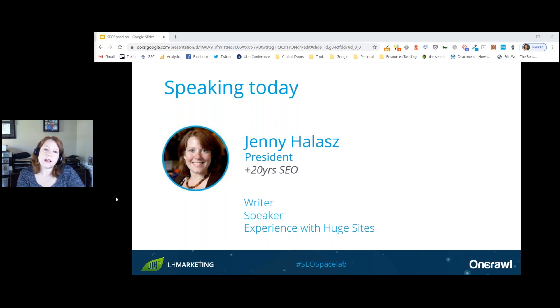Jenny saw clients have really huge success after the last core update with changes they made using InRank. There was just another core update, and while all her clients have done well, it is too soon to tell for sure if the internal linking changes stuck. So she decided to shift the conversation to show how to really use InRank. If you're an OnCrawl customer, InRank can do all this straight out of the box.